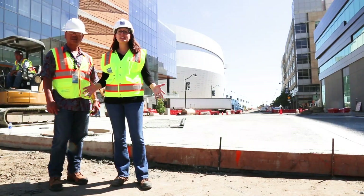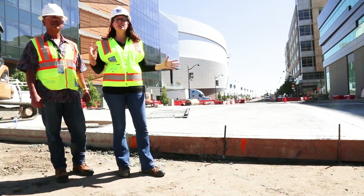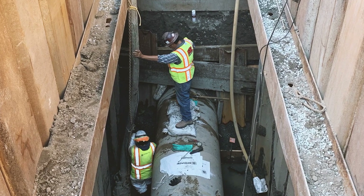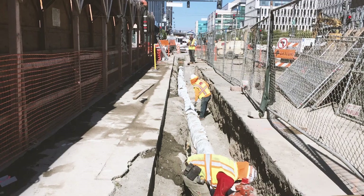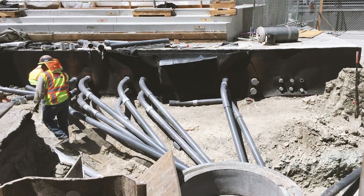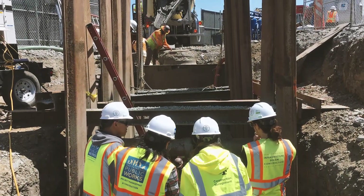Before Chase Center development started there were very little utilities. Some of the utilities that we constructed included storm and sanitary mains, low pressure reclaim mains, and joint trench utilities which enabled us to underground PG&E and AT&T's facilities that used to be on old wooden poles. Everything is being undergrounded to beautify the area and also to reduce the risk of above-ground utilities.